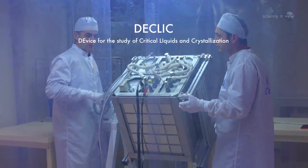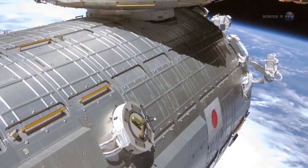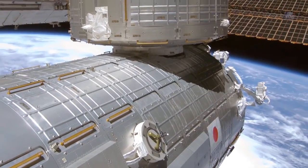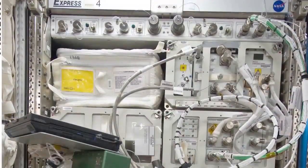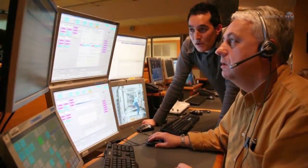The experiment, which uses French-built hardware located in the station's Japanese experiment module, began during the first week of July 2013. It will continue for a full year in a series of six test runs, each lasting approximately 15 days.